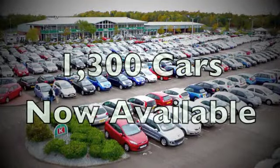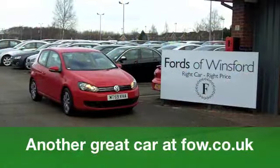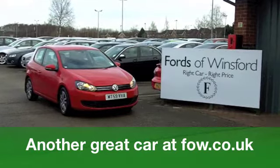Now, if you fancy a test drive, be our guest. Come on down, get behind the wheel today if you like. All you need to do is bring your licence with you. It's waiting for you at Fords of Winsford.